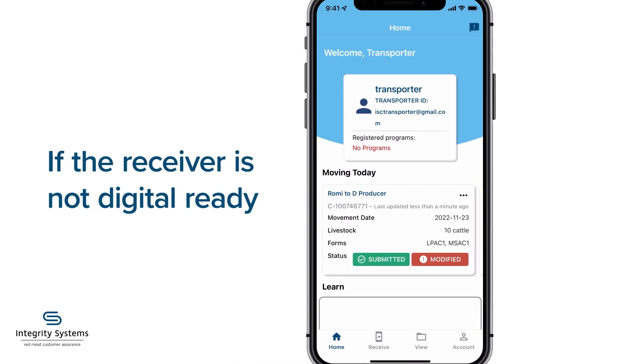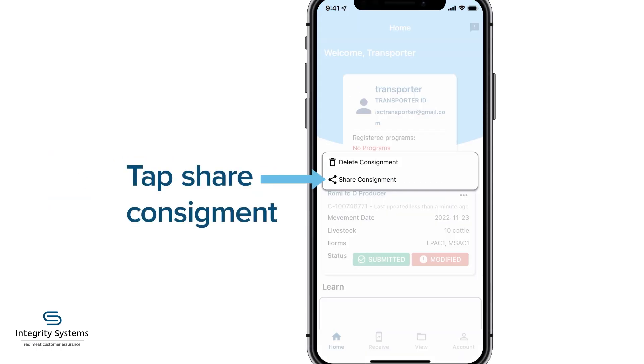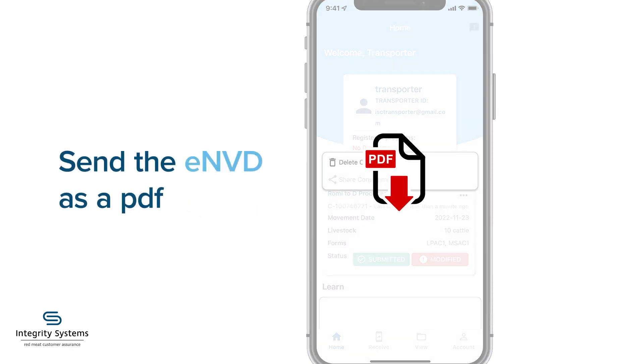If the receiver is not digital ready, you can tap on the three dots at the top right corner of the consignment, then tap Share Consignment to send the ENVD as a PDF to the receiver.